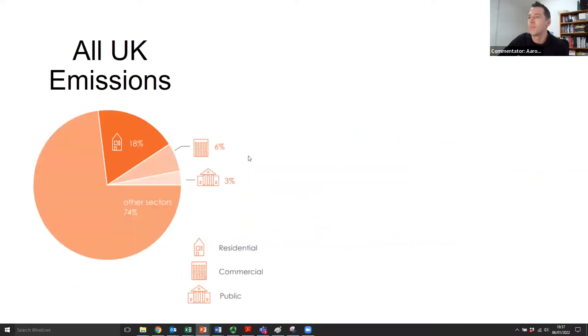I'll try to keep it quick. What I thought I would do is open with a bit of context around where UK emissions come from in the built environment. You might have seen this from other speakers, but just to quickly sum up: this pie chart represents all UK emissions. The built environment — residential, commercial, public buildings — represents about a quarter of UK emissions, with transport, industry, and everything else making up the other three quarters. So it's a sizable chunk of the UK's carbon emissions that needs to be addressed.